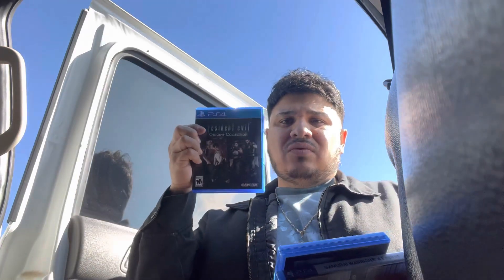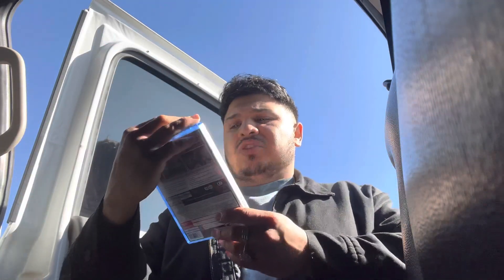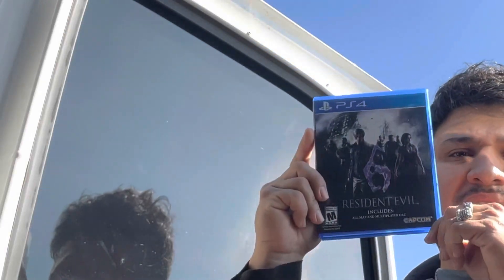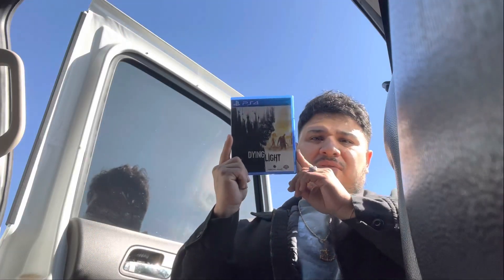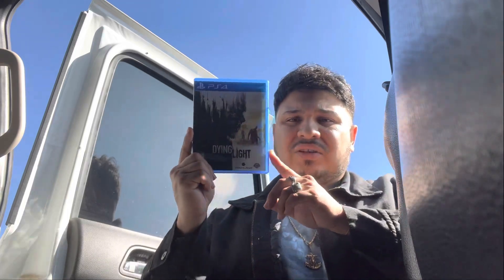We got Resident Evil Origins Collection, Seven Days to Die — which I've never heard of but I figured it could bring in at least $10 to $15 — and Samurai Warriors 4 Empires. I could see people wanting that one. Resident Evil 6 right there — that's a $10 to $15. And we got Dying Light, which I've played with my brother before. This game is pretty crazy. That's going to bring in at least a good $10 to $15.